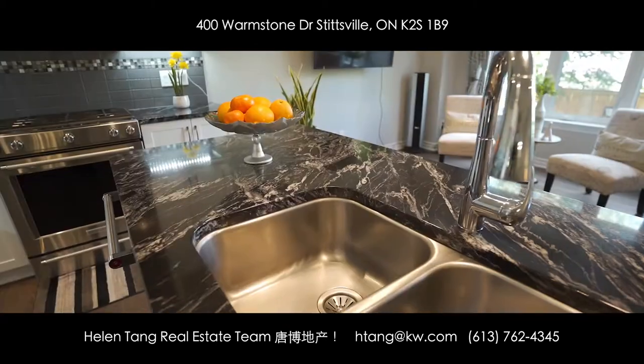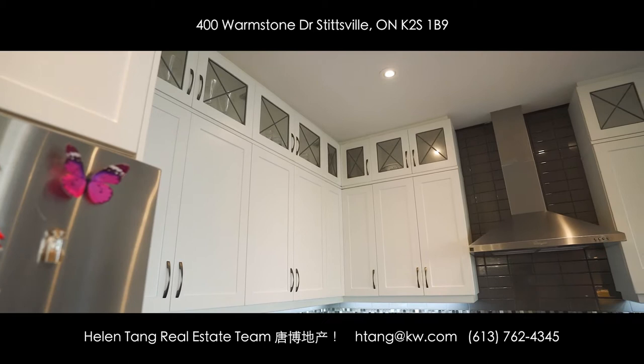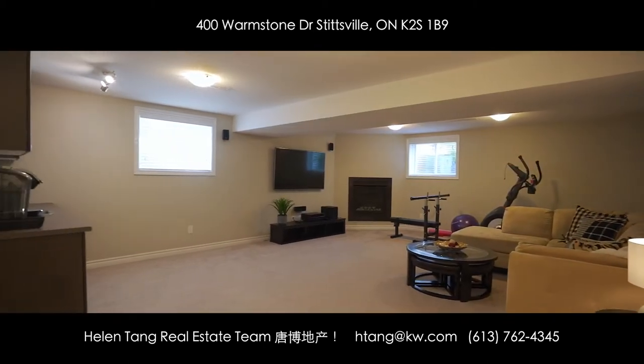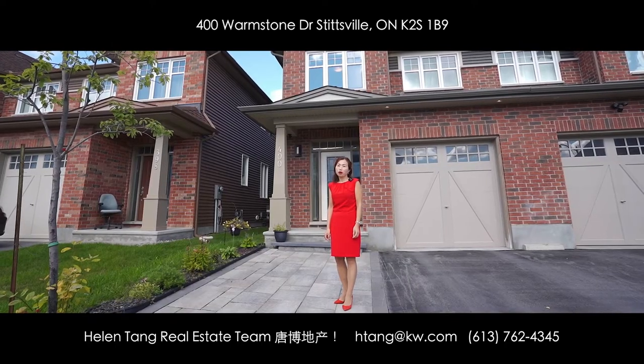The kitchen includes premium stainless steel appliances, quartz countertop island, custom soft-close cabinetry and floor-to-ceiling pantry. The basement has been fully finished with a three-piece bathroom and a bar area. It checks all the boxes of a growing family.